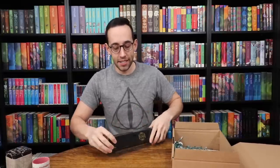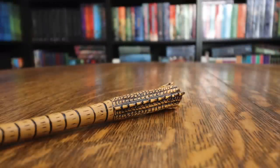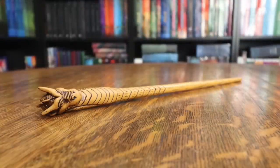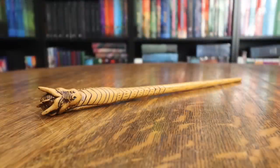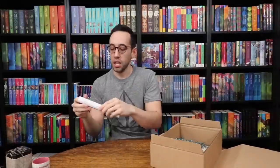We have another Unique Wand. I like the color of this one — it's a dragon. I didn't love these wands when they first came out, but their quality has really gone up — the sculpt work and the painting on it. I'm pretty impressed.